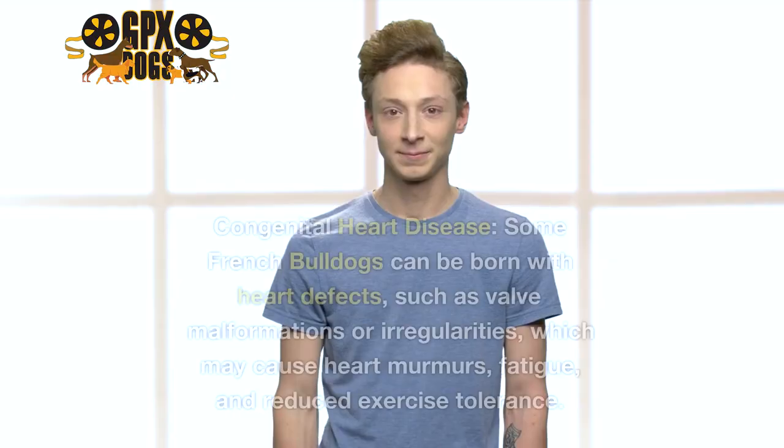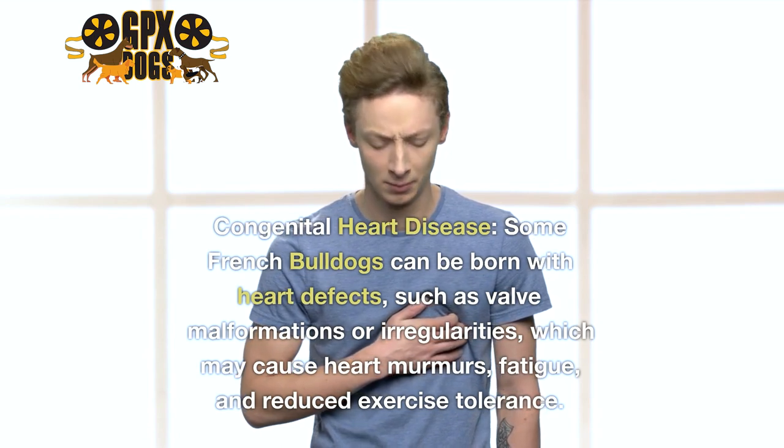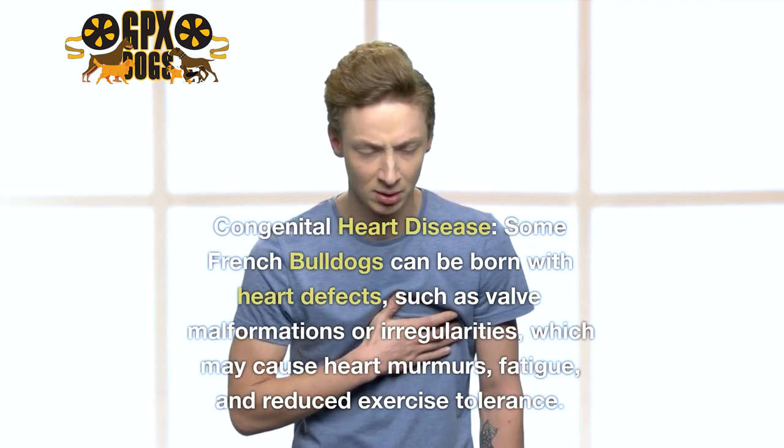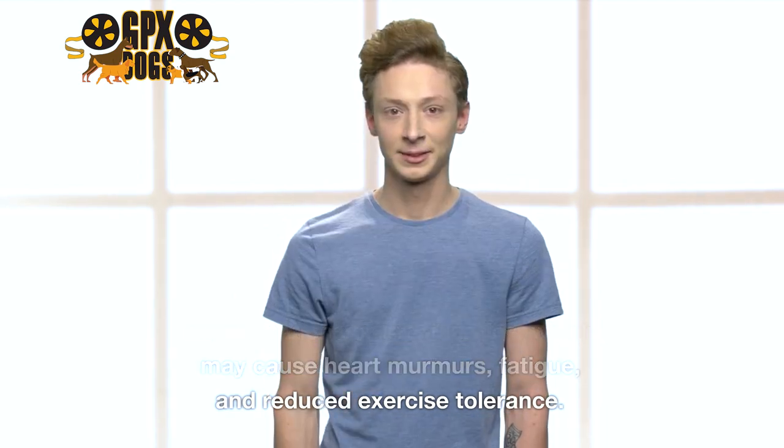9. Congenital Heart Disease. Some French Bulldogs can be born with heart defects, such as valve malformations or irregularities, which may cause heart murmurs, fatigue, and reduced exercise tolerance.